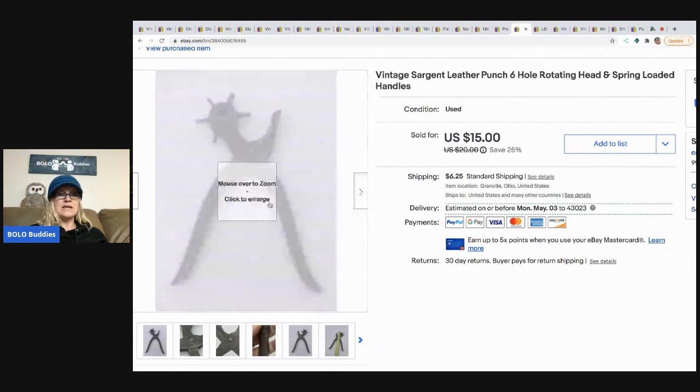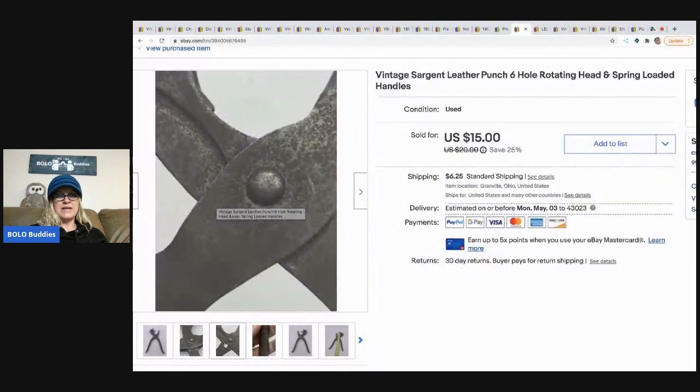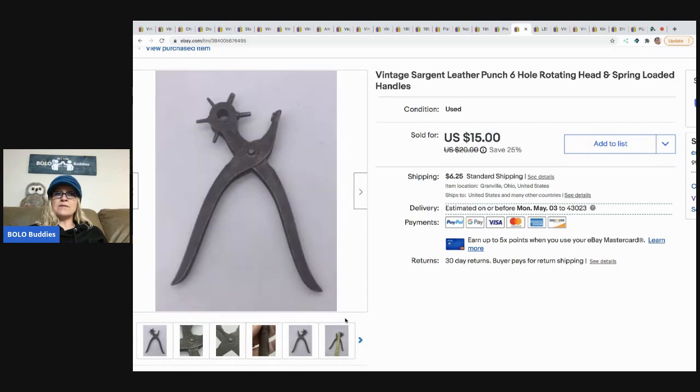The next item is this vintage leather punch — a six-hole rotating head with spring-loaded handles. It's a little rusty but smooth. I purchased this out of a Dibble Box from Donatella Botolino — a Dibble Box is a reseller box, a little bit of this and a little bit of that. This one item sold for $15 with the buyer paying shipping.